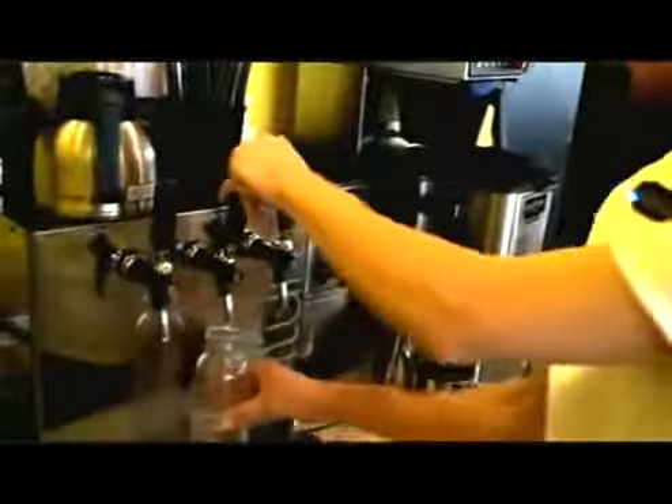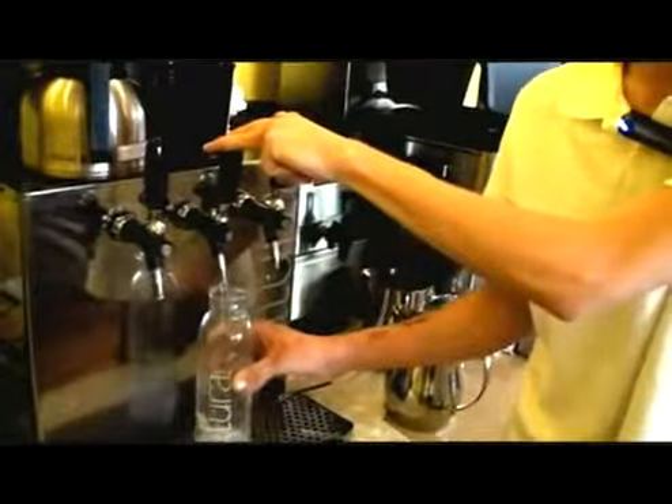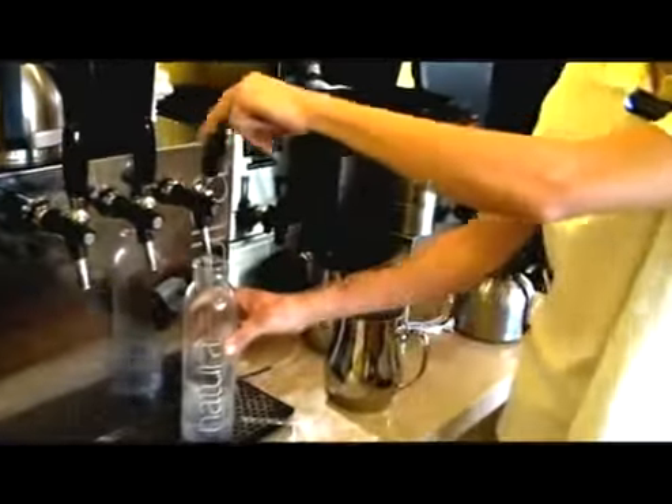Sparkling on tap, cold on tap, and room temperature — all on tap. All provided in-house in the restaurant through reverse osmosis, sterilized with a UV lamp. Then minerals are added back into the water for flavor.